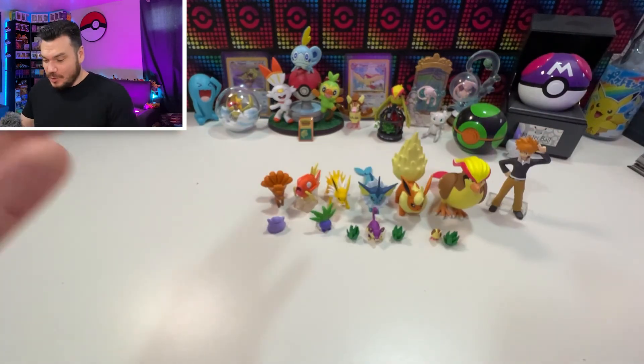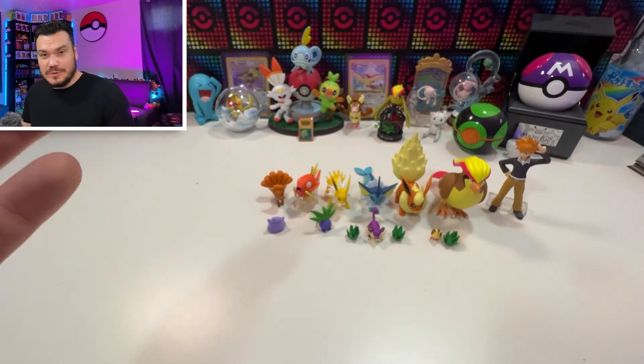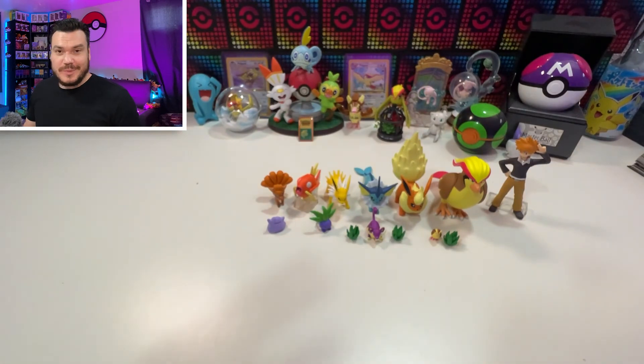And there we go — that is the whole unboxing for these Pokemon Scale World figures. I bought these from Mecha Japan and I'll have a link down below — not an affiliate at the time of filming. If you want to check out more figure openings, check out the playlist. Make sure you subscribe to catch more videos. Take care of each other out there and I'll see you very soon on the next one.